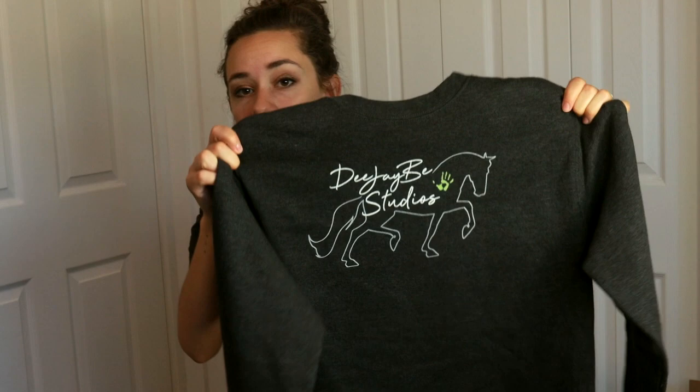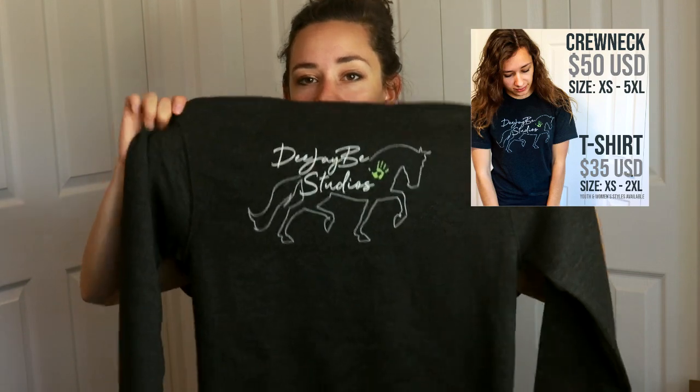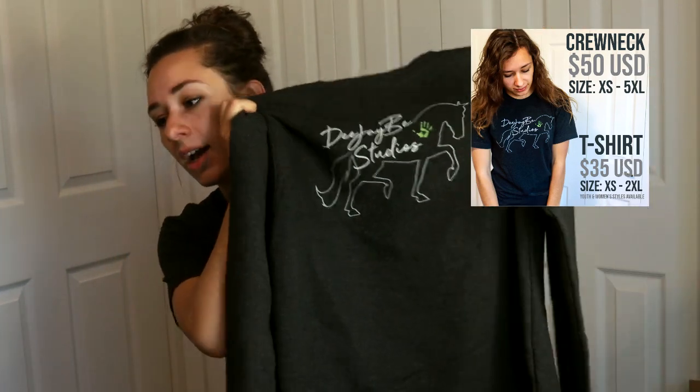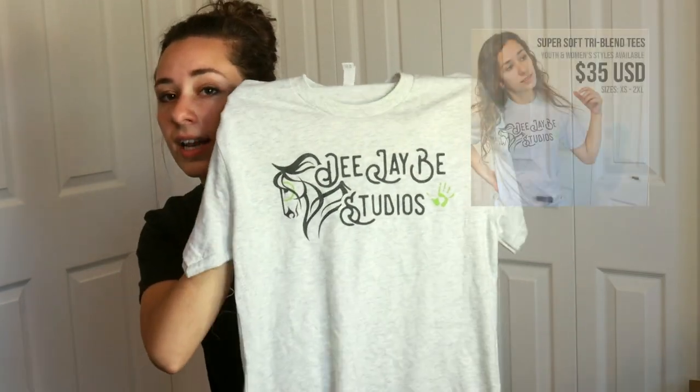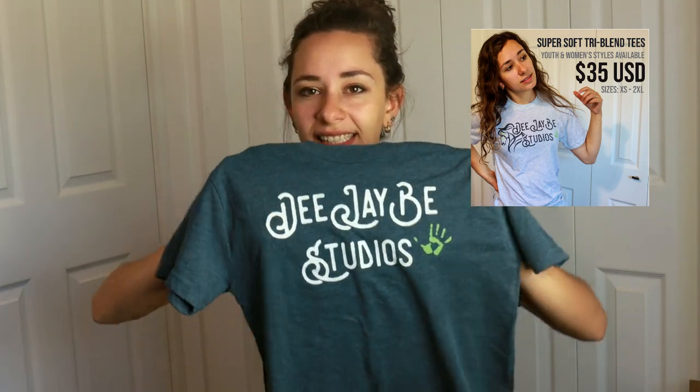I also have it available in a crew neck, which is a really soft hoodie — super soft on the inside, nice thick material, super high quality. I love crew necks so this is definitely approved by me. And then there's just my logo with text on a pale white shirt — it's not a true white though, it does have some texture flecking in it, so it's not 100% white. I'll be offering this on a t-shirt as well as a youth t-shirt and a couple of different color options.